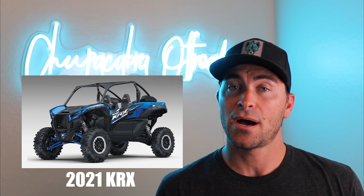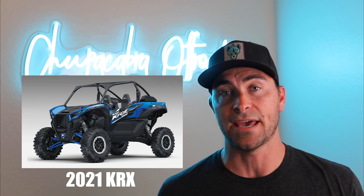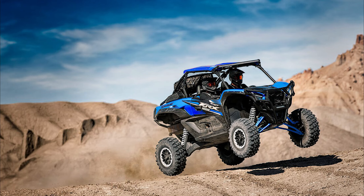The KRX 1000 base model is the same as last year with one notable feature, which is a low battery indicator. It's also available in a blue color and it retains the same price of $20,499. Now there are two new models, or more or less just variations of this base model KRX 1000.